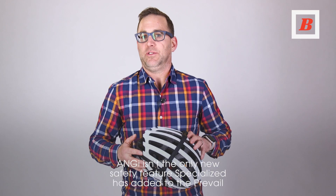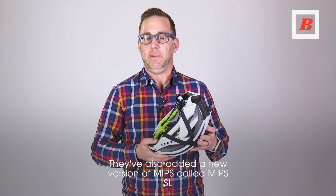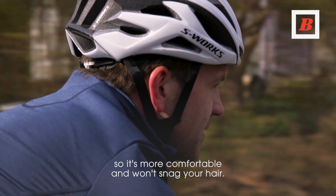ANGIE isn't the only new safety feature Specialized has added to the Prevail. They've also added a new version of MIPS called MIPS SL, which does not have the plastic liner against your head, so it's more comfortable and won't snag your hair.